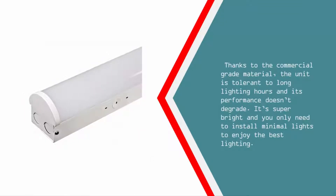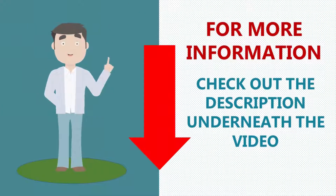Thanks to the commercial grade material, the unit is tolerant to long lighting hours and its performance doesn't degrade. It's super bright and you only need to install minimal lights to enjoy the best lighting.